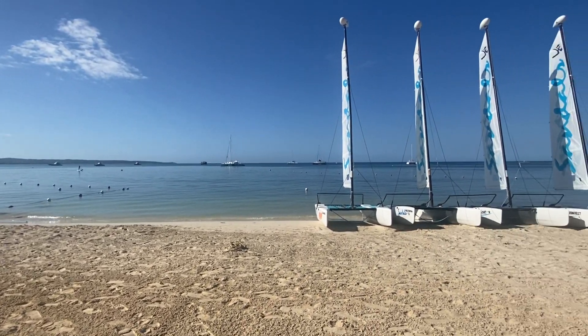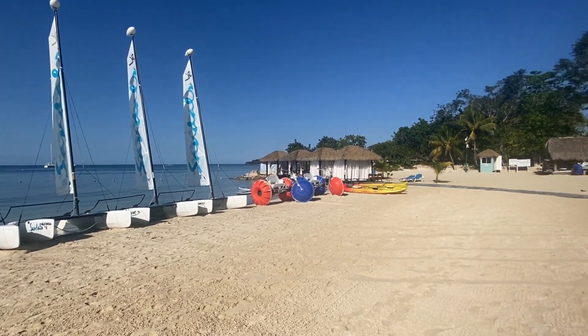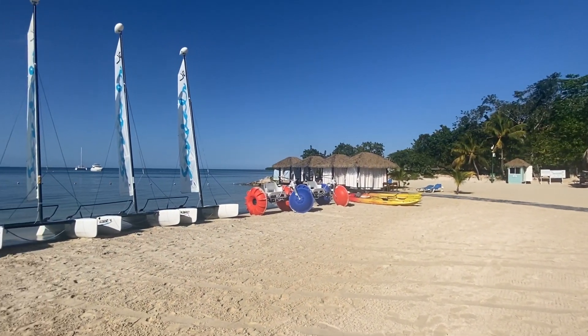We also have water sports with Hobie cats. I see four here and there are actually four more up on shore, so we have eight Hobie cats. Where the other resorts that I walked down the beach, I saw one.